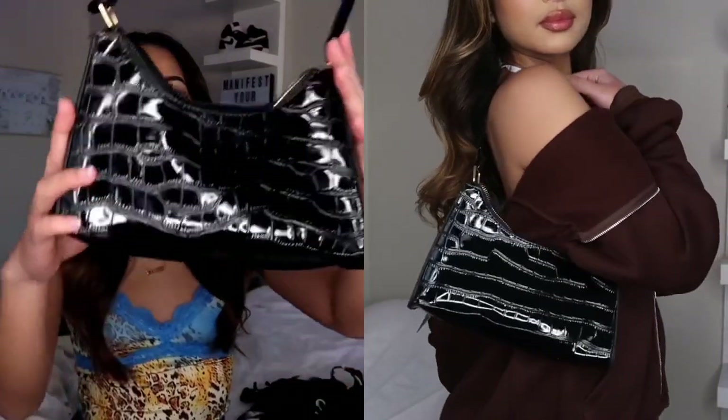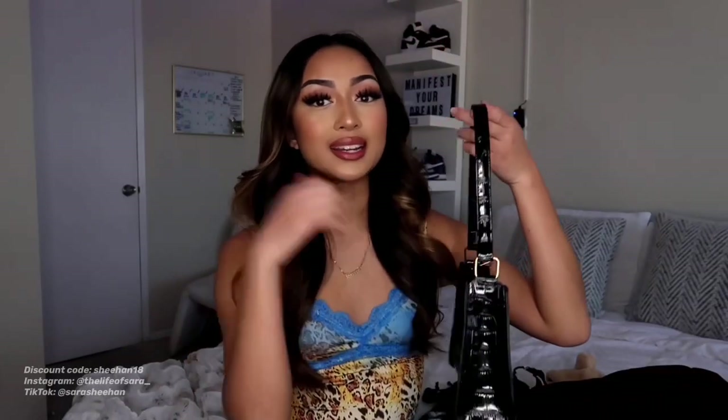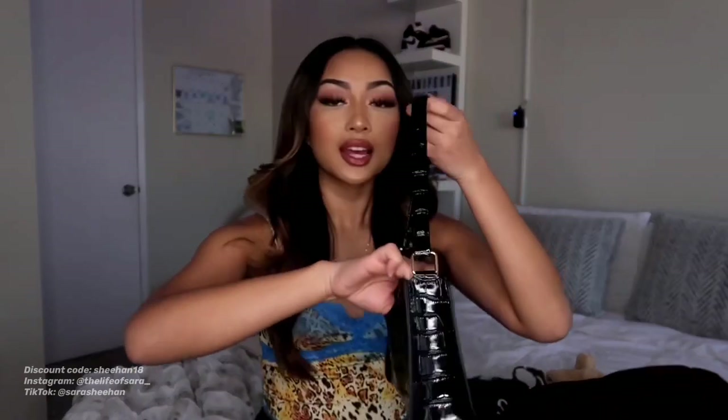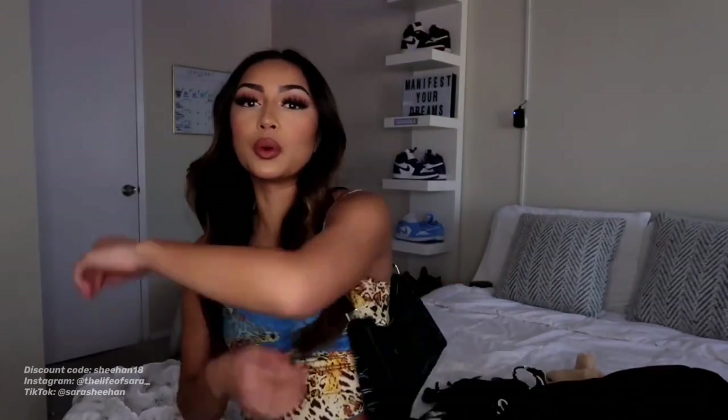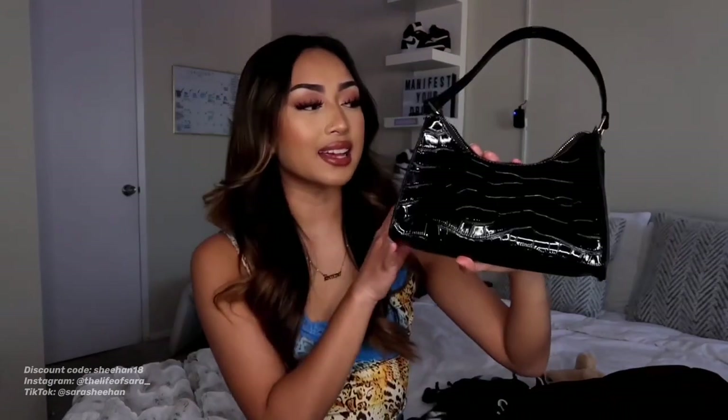The next accessory that I got is this really cute handbag. I needed another black bag because my other one is broken, so I just got this one. And it is super cute. I'm actually really happy with the way that it looks, and I like that it's not too big.